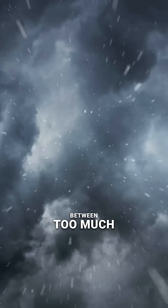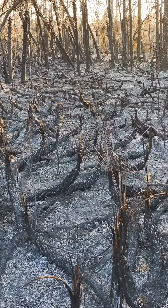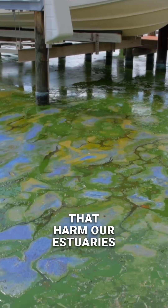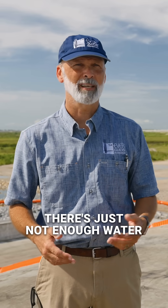Florida's water cycle swings between too much and not enough. In the wet season, excess water rushes to the coast, often loaded with nutrients that harm our estuaries. In the dry season, there's just not enough water to go around.